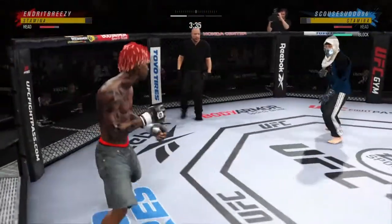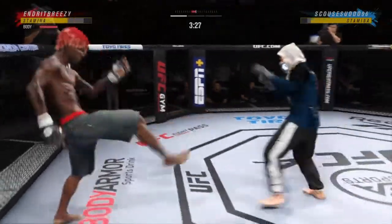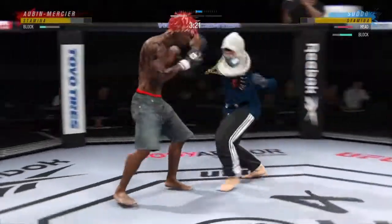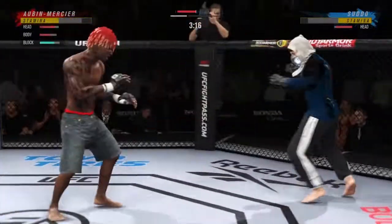He's dictating the fight with the jab. He hurt him off the jab. Kick to the body now — that one won't land. Big punch lands over the top. How's he going to follow this one?